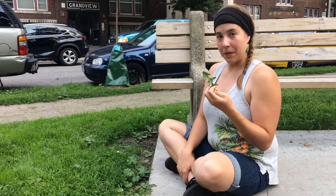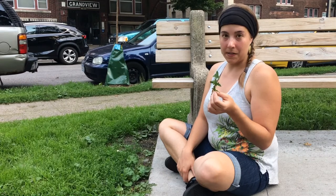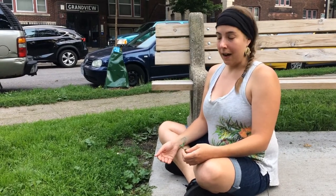In the springtime when dandelion first comes up, the leaves are actually very tender and you can put them right into a salad. They are very rich in vitamins and minerals, very healthy for you. Both the leaves and the root are medicinal — as a bitter herb, they regulate your digestion and help improve the health of your liver. Great things to know and to take internally.